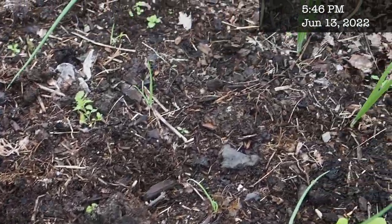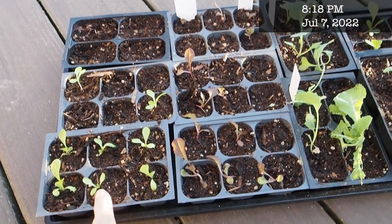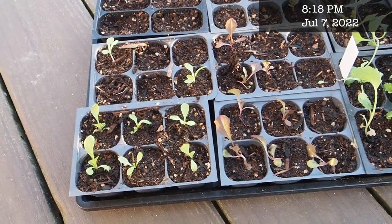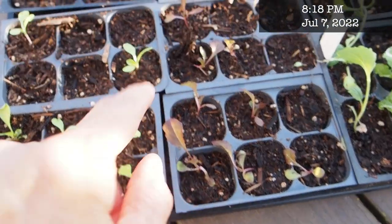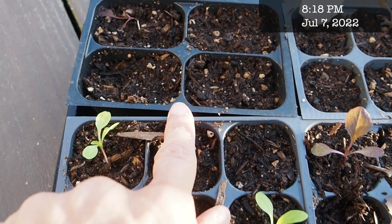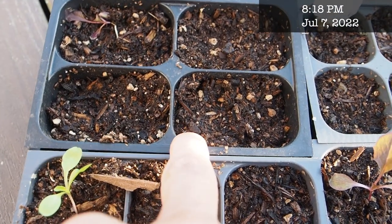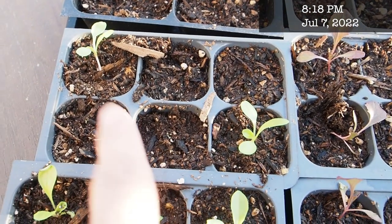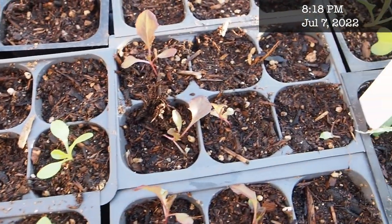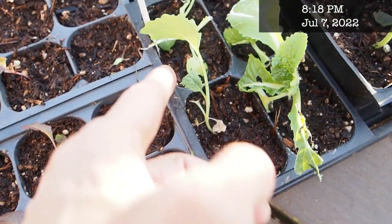This is a tray of lettuces I just potted up the other day. This tray is doing really good, and this tray is mostly doing good, but you'll see in some of these trays a lot of empty spots because I've had some birds or rodents come and pick out several of the seedlings. I'm also missing quite a few here, and there have been some nibbles taken out of my cabbage.